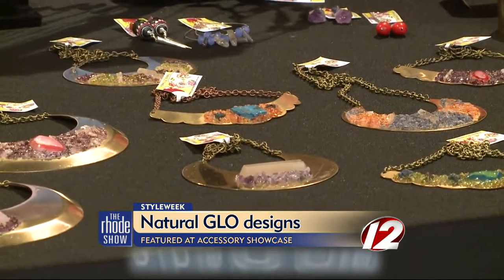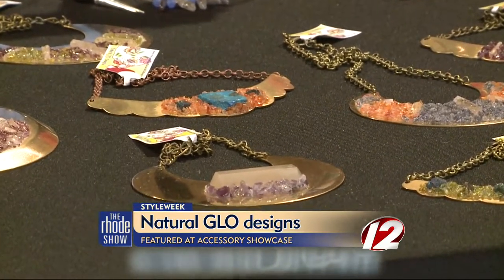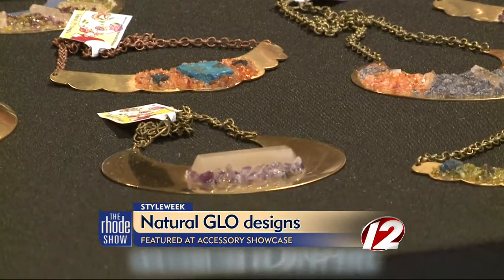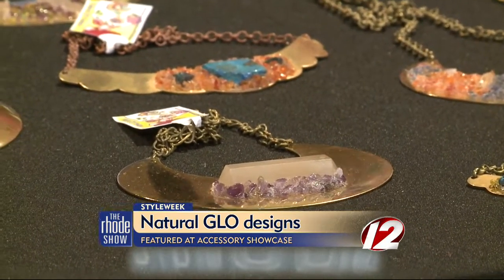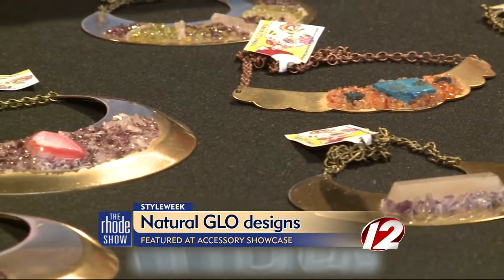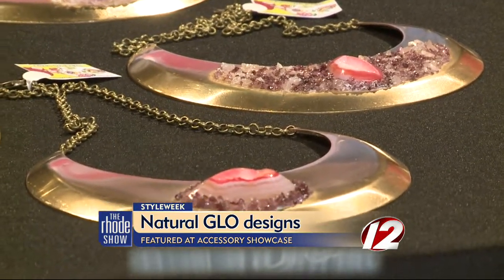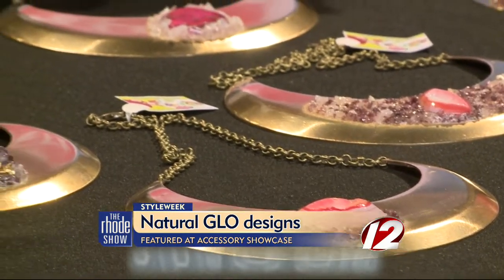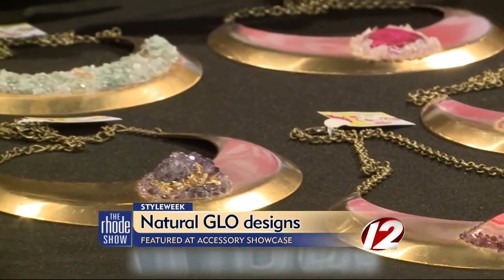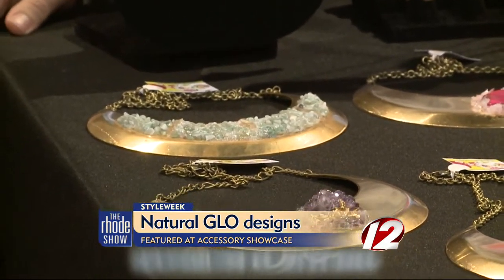And what does druzy mean for our viewers who might not know? It's basically agate — it's like the inside of an agate that forms in the center. And if you were to crack it open, that would be the inside formation. So it's like these beautiful gemstones inside of a rock, essentially. They're forming in there — nobody knows. And so Natural Glow gets in there, cracks it open, and makes beautiful jewelry out of it. It's like hatching a beautiful design.